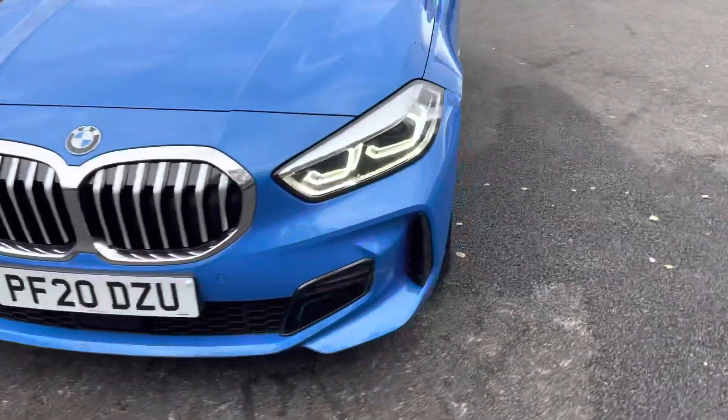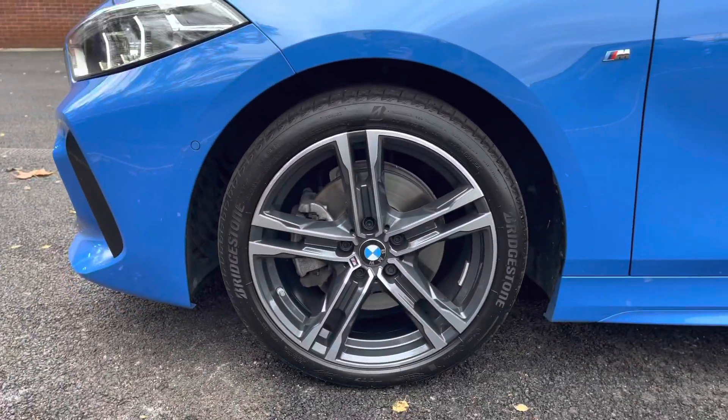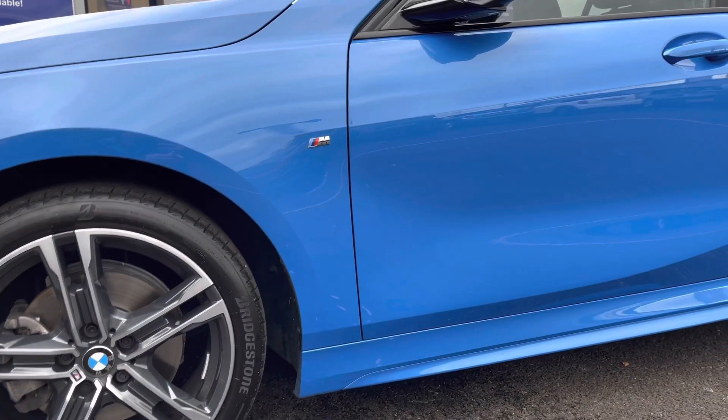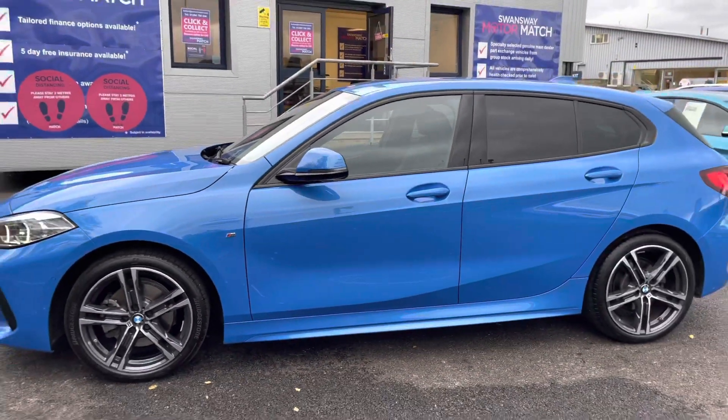Looking now to the side, we take a look at the stunning 18 inch double spoke alloy wheels that do suit the vehicle very well. On both front wings is the M Sport badging, which is the trim level. It has the electric folding body coloured wing mirrors with the integrated indicators, the black window surround and rear privacy glass.